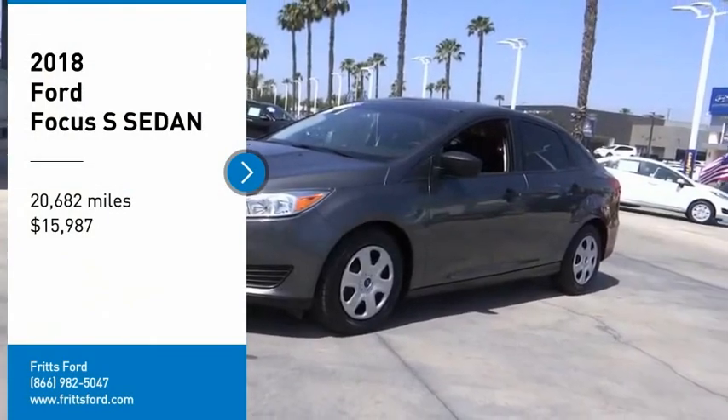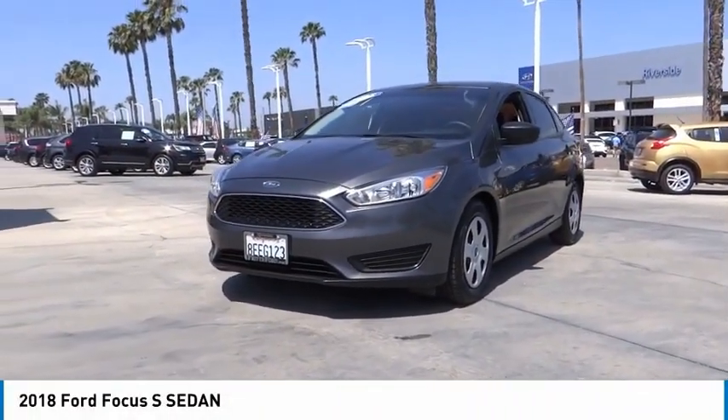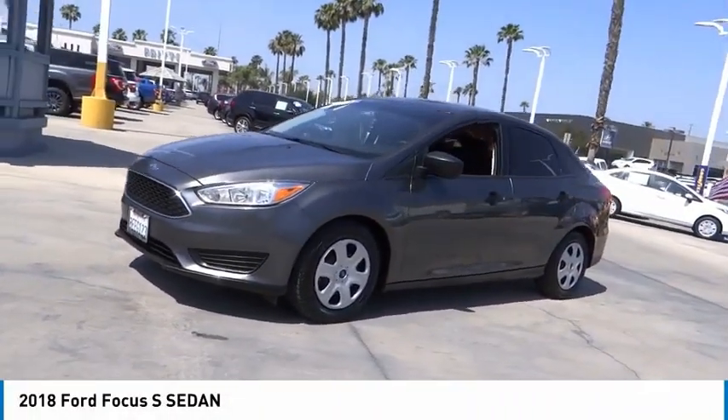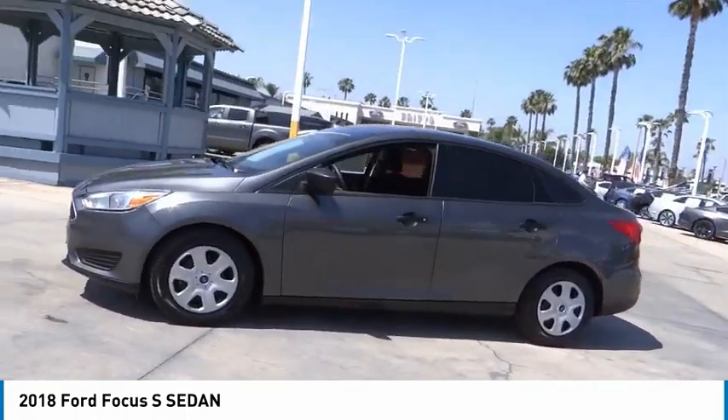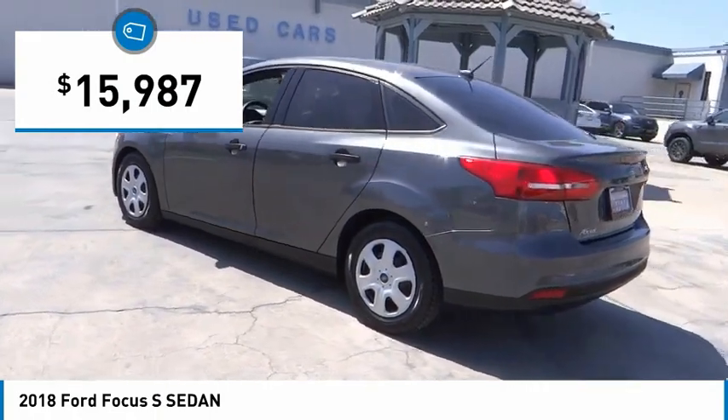Stop by and take a look at the 2018 Focus. The Focus has more cool tech, more of what you're looking for from any point of view, more than meets the eye, and is priced below twenty thousand dollars.